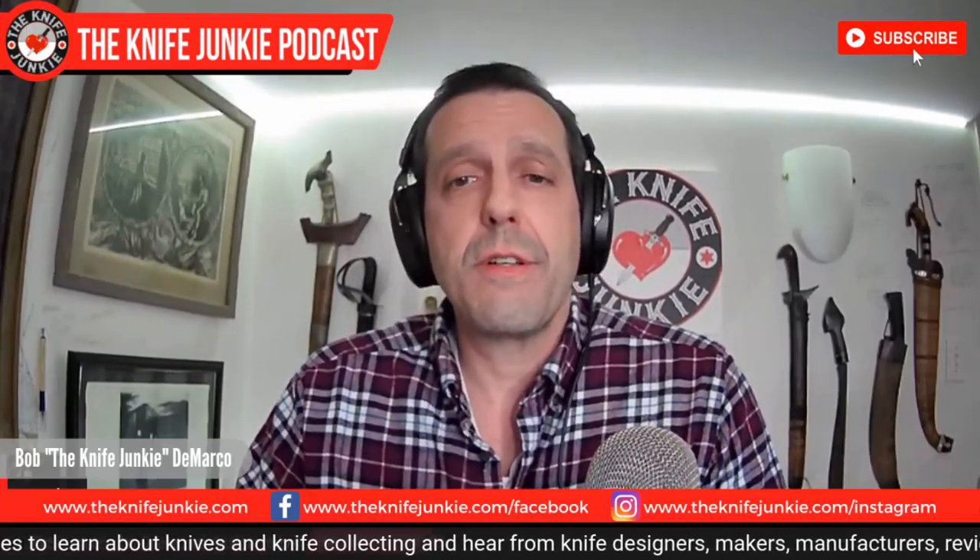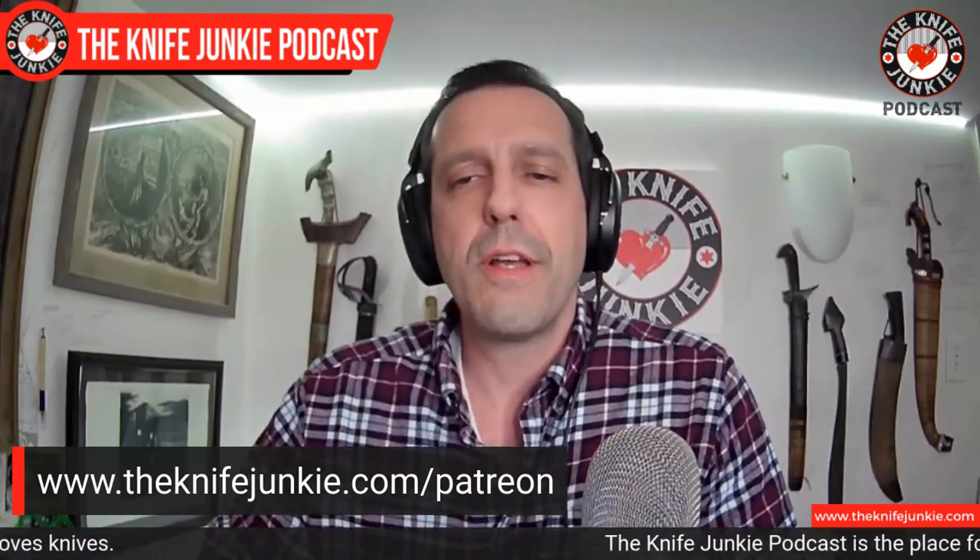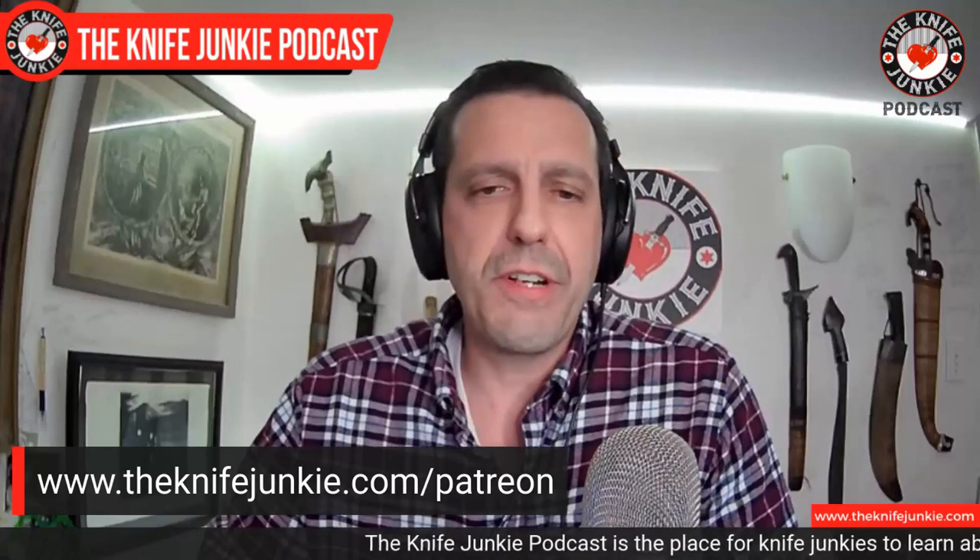Are you irrationally fond of knives? Do you like this show? Check us out on Patreon. There are three levels of support. You get Knife Junkie stickers, a mention on the podcast, exclusive content, early access to the podcast with no ads during the show, and more. Your support helps fund the infrastructure needs of the show — hosting, servers, apps, and equipment — as well as knives for review and giveaway. Check us out at theknifejunkie.com/Patreon.